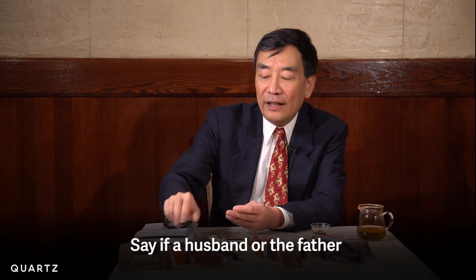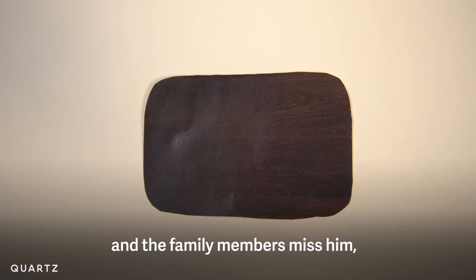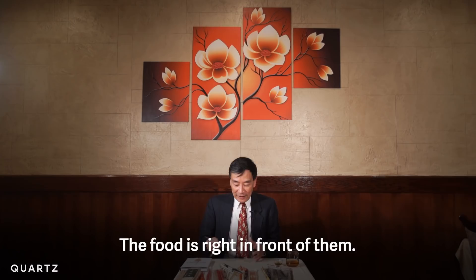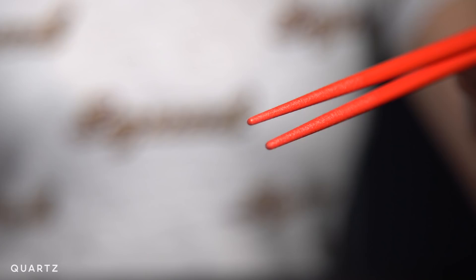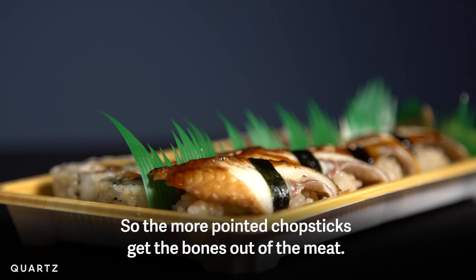If a husband or father passed away and the family members missed him, when they eat, they would bring out his chopsticks. Japanese people also place their chopsticks on the table differently. The food is right in front of them, so they would transport the food horizontally from the table or their bento box to their mouths. And the reason why Japanese chopsticks are pointier? Japanese people eat more fish, so the more pointed chopsticks help get the bones out of the meat.